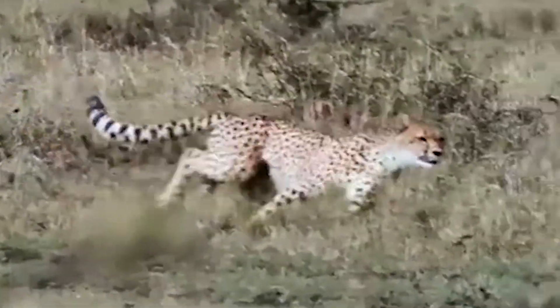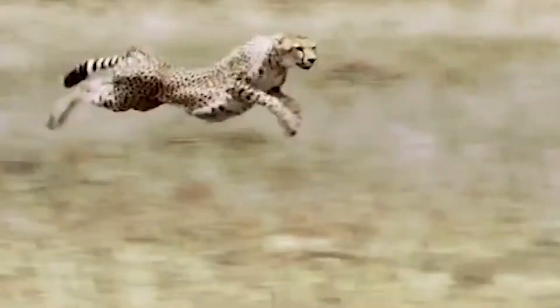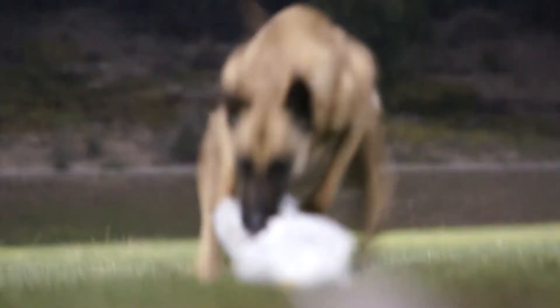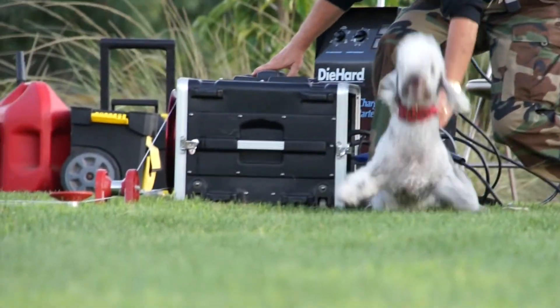Only one thing can truly simulate the fury of the hunt, where all senses are fully engaged, and that is a no-holds-barred pursuit that has the feel and intensity of pursuing live prey. Our innovative designs are adaptable to overlapping environmental gradients, either natural or developed, in order for the animals to better meet their environmental and behavioral needs.